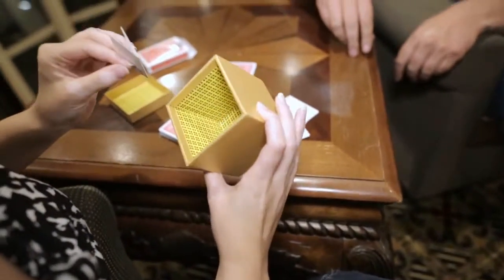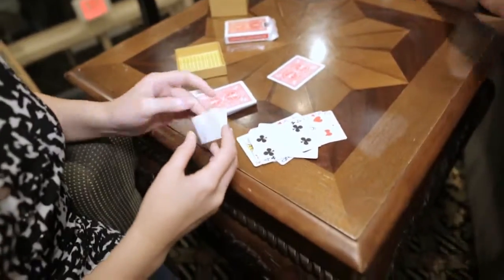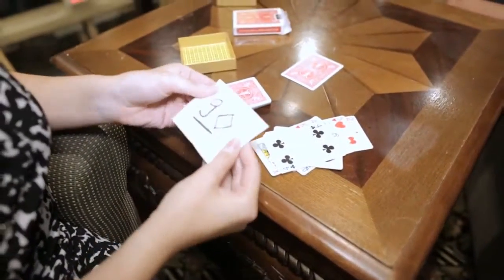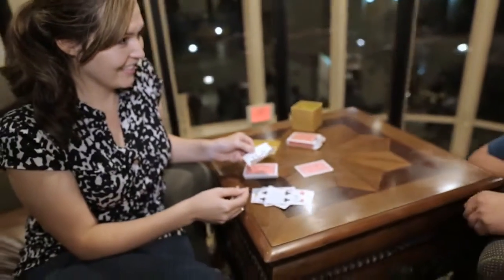A piece of paper. Is there anything else inside? No. Can I open it? Just open it. Nine of Diamonds. Do you want to turn it over? Turn it over.